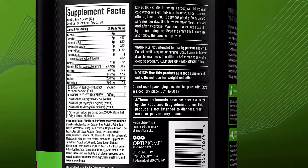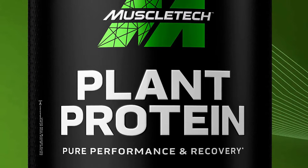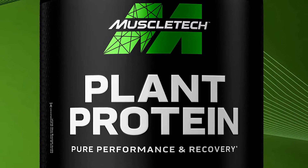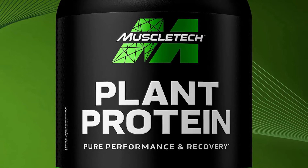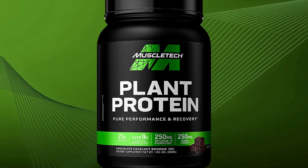Where the supplement really sets itself apart from other competitors in the category is what else is in there, as the brand has put together quite an advanced formula — not something we often see in plant-powered protein. In combination with the 25 grams of protein from 6 sources, MuscleTech Plant Protein packs 250 milligrams of Nordic cherry tart cherry to improve muscle recovery and reduce muscle soreness.